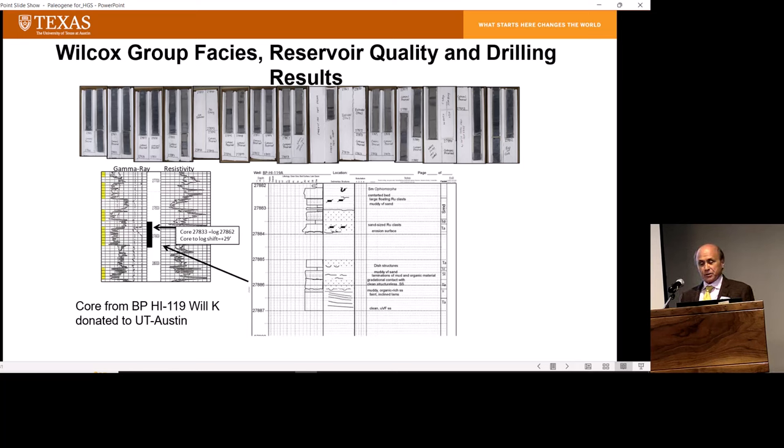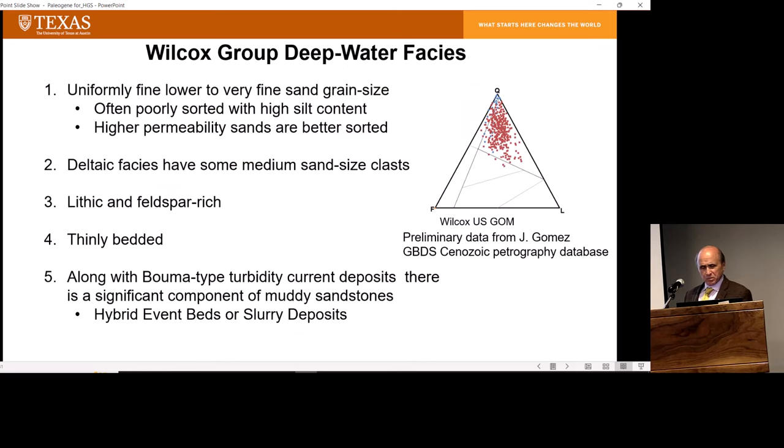What does the Wilcox group look like in terms of reservoir quality and facies? The Wilcox is dramatically different from the Miocene — it's uniformly lower fine to very fine grain size, often poorly sorted with high silt content. The somewhat better permeability sands are somewhat better sorted. The deltaic facies do have some medium-sized sand, though we've never seen anything coarser than medium sand. Compared to the Miocene, which is a quartz arenite, the Paleocene Wilcox is enriched in feldspar and lithics, as you'd expect since it's draining the Laramide source areas where basement rocks are being uplifted.